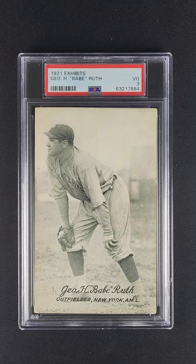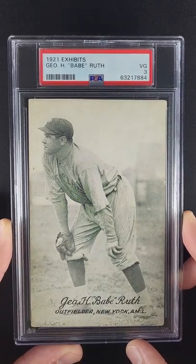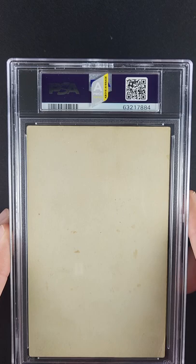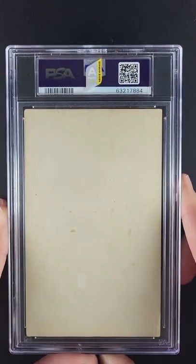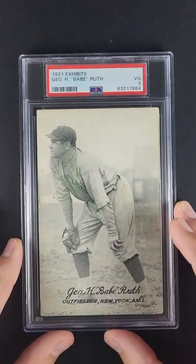Here we have a 1921 Exhibits Babe Ruth in a PSA 3. This card is unbelievable from a quality perspective, considering the technical grade of a 3. It did earn our PWCCA designation, which means it's in the top 30% from an eye appeal perspective.